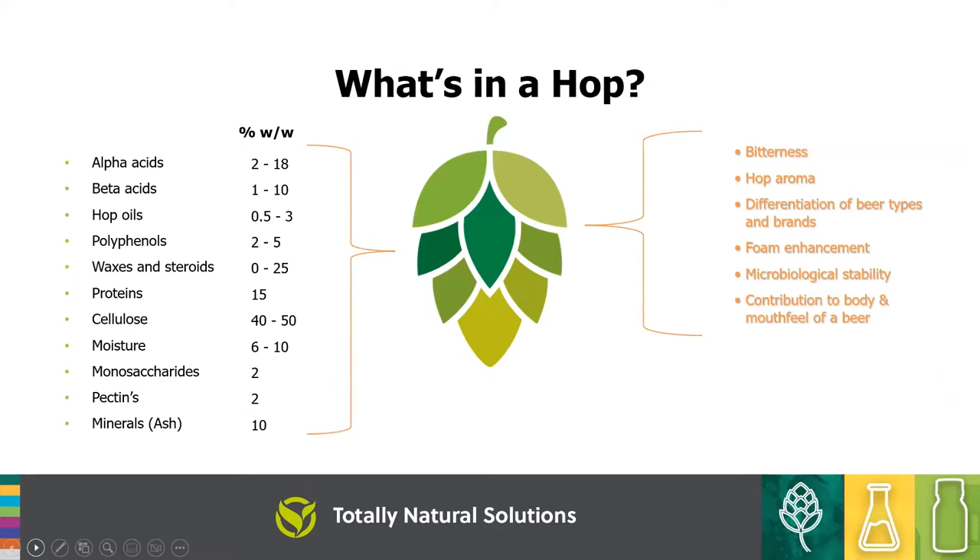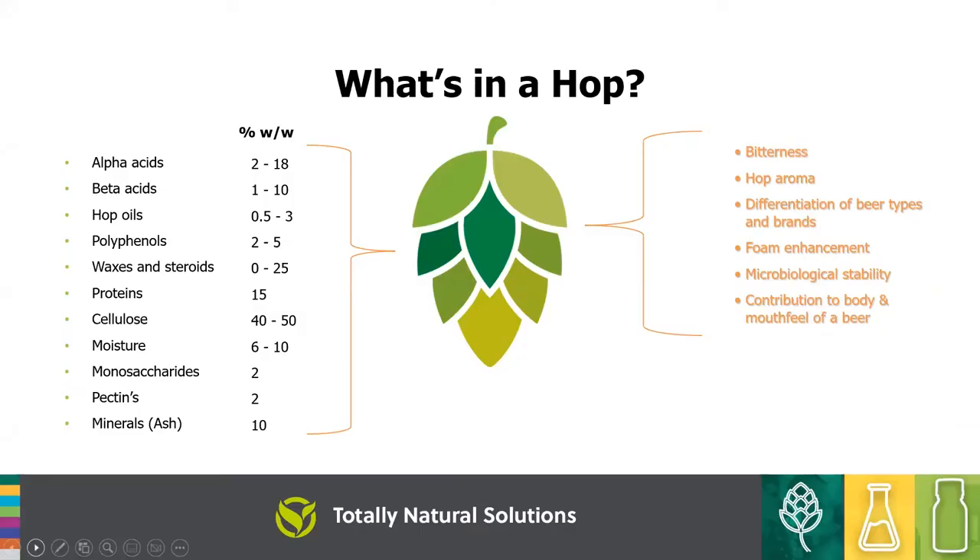It all starts with hops for us, and we break down what's in the hop. The top three things we're most interested in are the alphas, the betas, and especially the hop oils. Hop oils are our number one products — that's what we specialize in. A lot of the traditional hop industry leans towards alpha acid production, with hop oils as a back end. We've flipped that model; hop oils are our specialty, and alpha and betas we still deal with but they're not our focus.